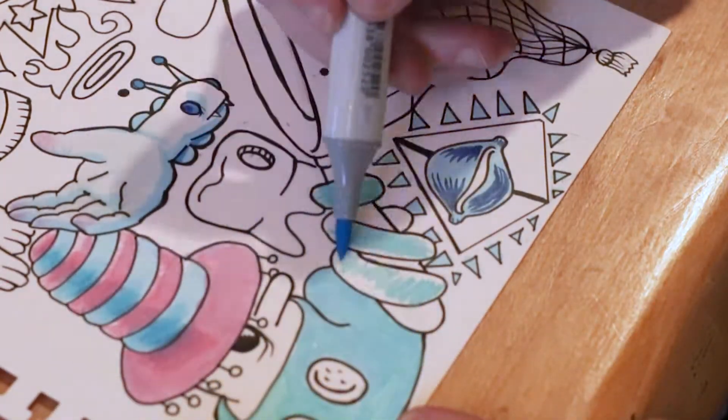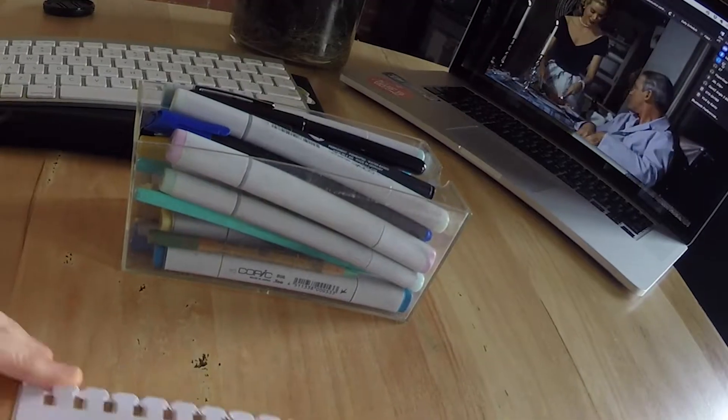How many pens do you kind of narrow it down to? I would say there's never more than 15 pens, and there's like maybe five of each sort of color range. How many overall pens do you have? I don't even know. It's a sickness. Would you say 50? Sure.